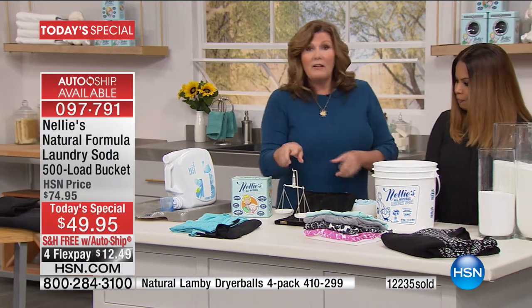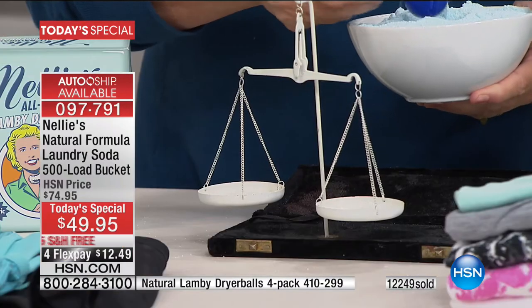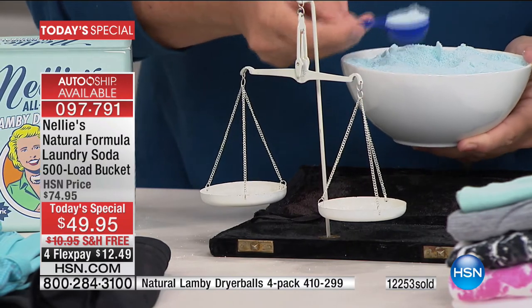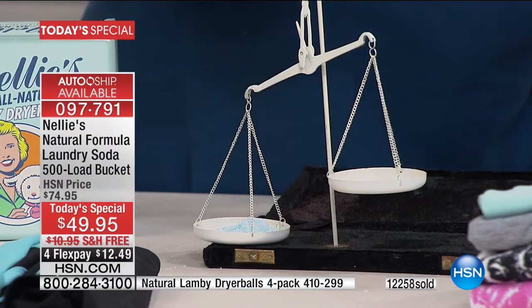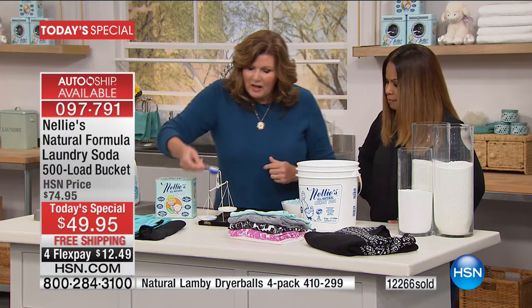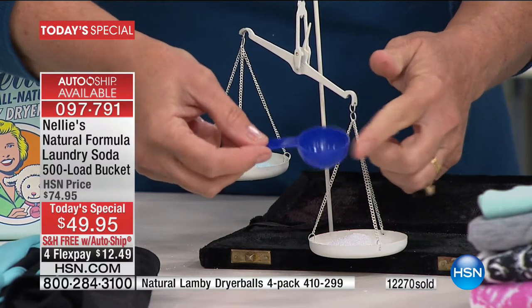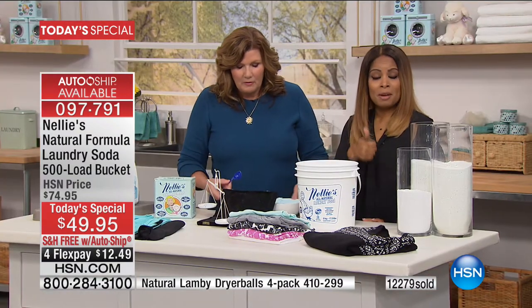I want to show you why it's so concentrated using the Laundry Scales of Justice. I have a bowl of detergent — it's blue because it has dye and chemicals in it. I'll take my Nellie's scoop and do a tablespoon measure, then take the same scoop of Nellie's and put it on the other side. Measure for measure, tablespoon for tablespoon, Nellie's is heavier, denser, and much more concentrated — without all those chemicals.